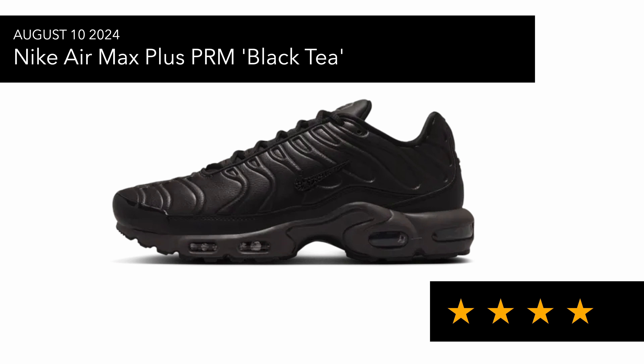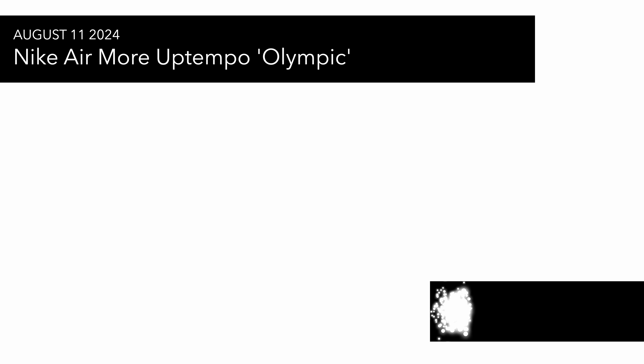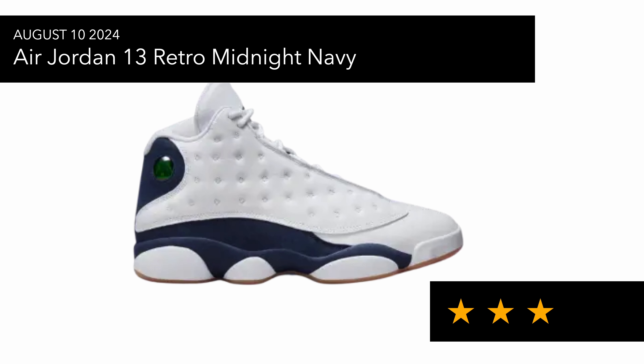On the 11th of August there's supposed to be the Air More Uptempo Olympic. For me it's just an average sneaker — I find these really heavy on feet, not something I would wear. But I know people more into basketball and Scottie Pippen fans will love this trainer. On the 10th we've also got the Jordan 13 Retro Midnight Navy — I'm not mad at the colorway and Jordan 13s are quite comfortable, but it's not something I'd particularly want to grab.